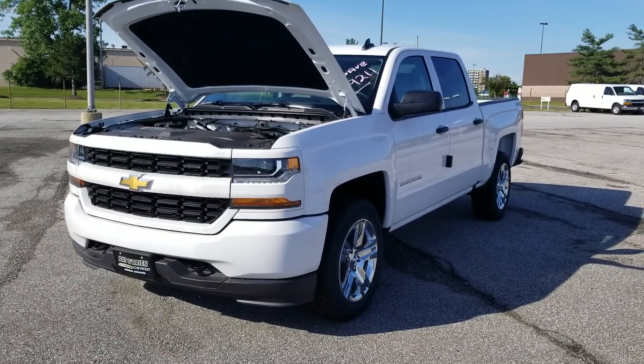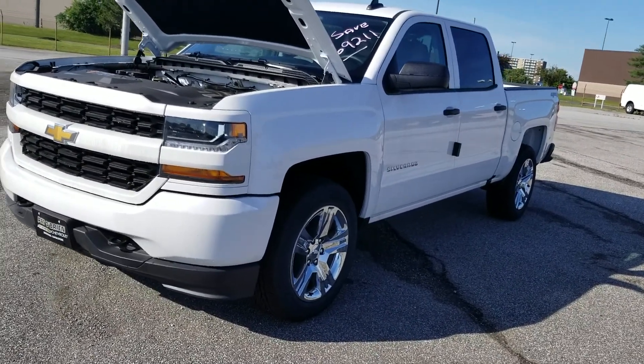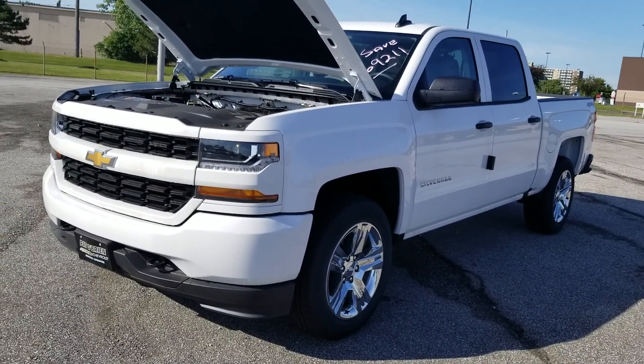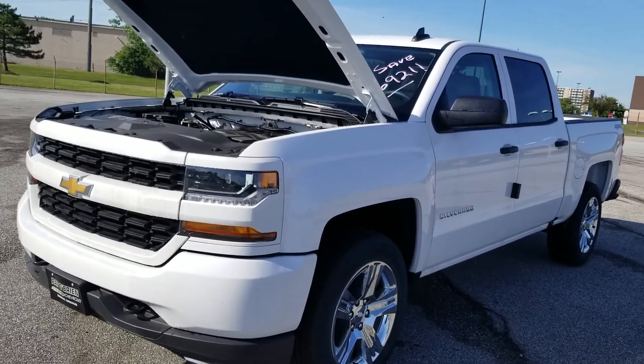Hello Eric, this is Dustin Molina from Pat O'Brien Chevy in Willoughby Hills. I was just doing this to give you a quick glimpse of this beautiful 2018 Silverado Crew Cab Custom that you were interested in.